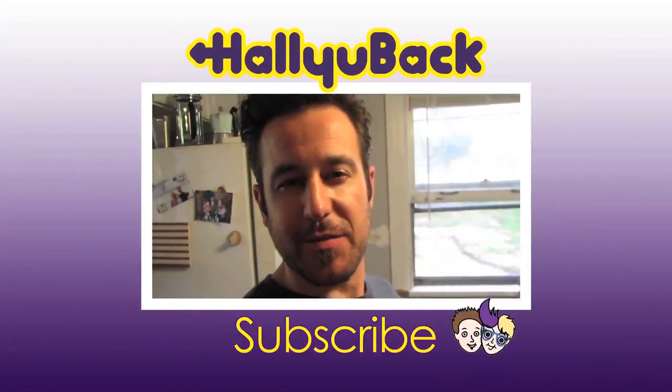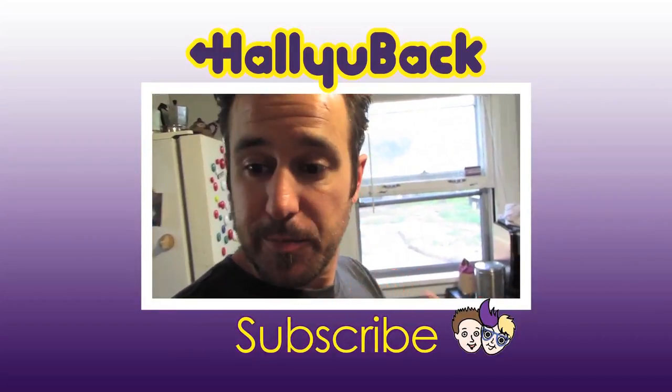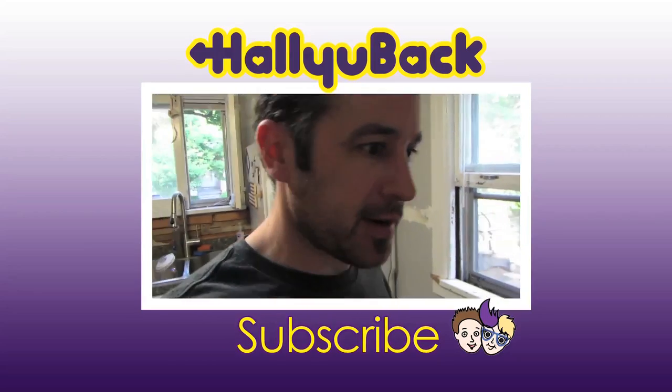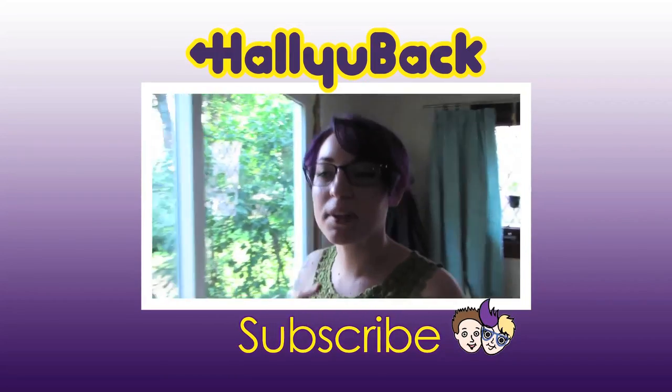I have not gone for a bike ride yet — that is because we are about to shoot this cooking video, and I want to have a little bit of food in my stomach before I go for the bike ride. What are you doing here? I'm taking a couple of notes.